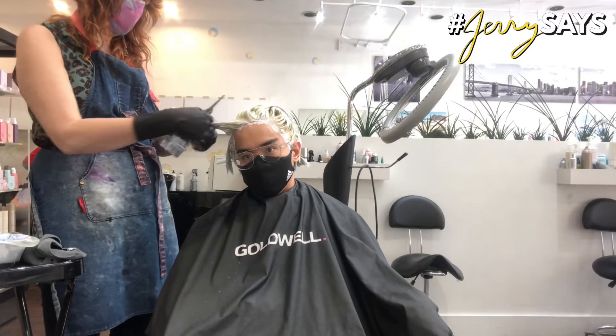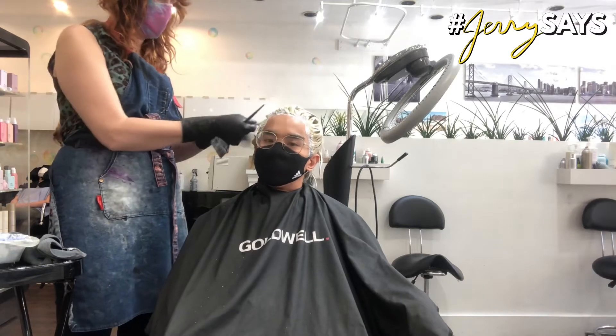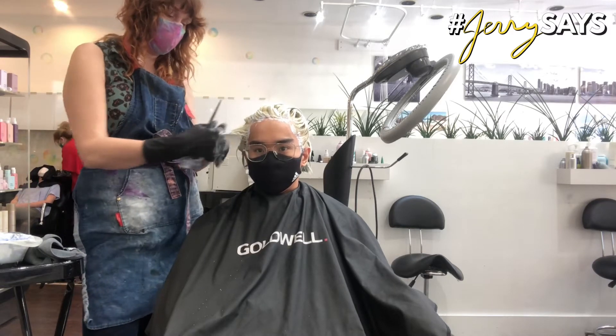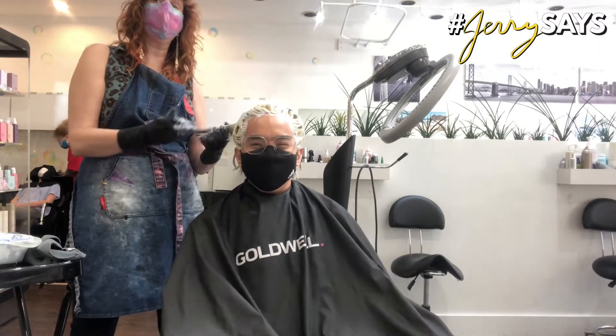I think we should be able to do kind of more of a medium pink which will fade into more of a pastel. Does that sound good for you? Yeah, more like kind of a hot pink-ish.